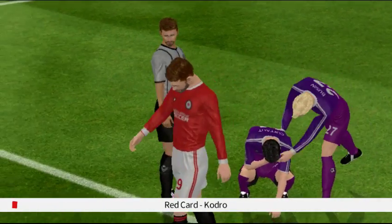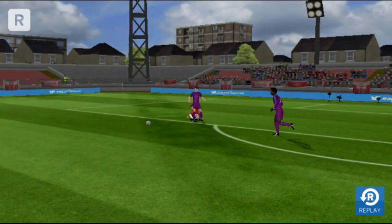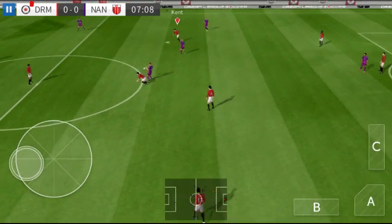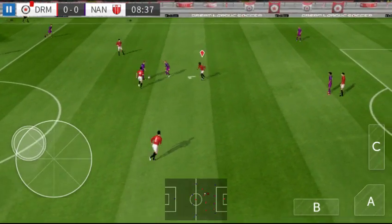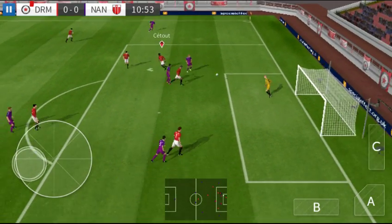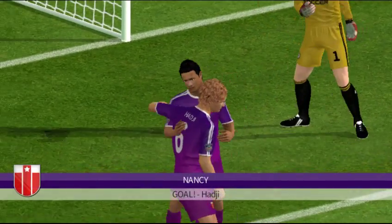It's going to be a free kick — the ref's sent him off, it's a red card! And there's the shot. Simply no messing about there, a clean finish.